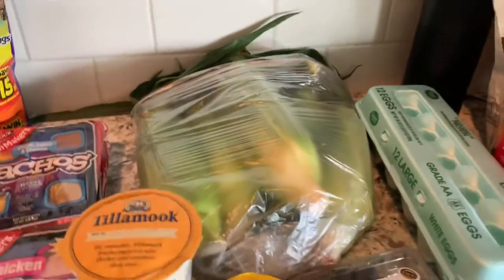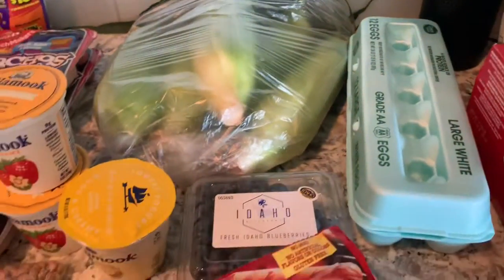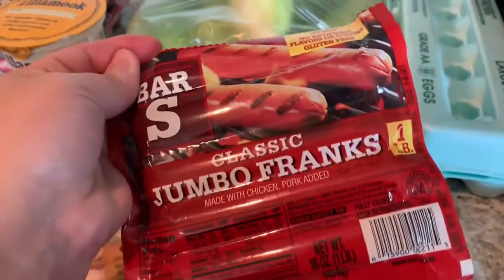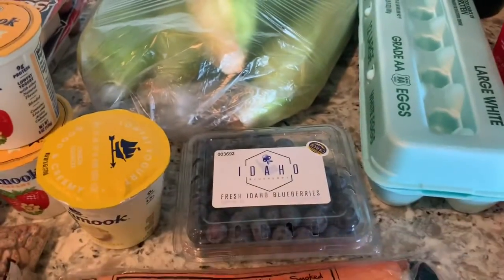We also have five ears of corn. Right now I'm in a grilling mood so I'm going to grill this corn tonight and make some milotes. And then we have some hot dogs — I usually get another kind but these ones just looked really good. I love those on the grill.